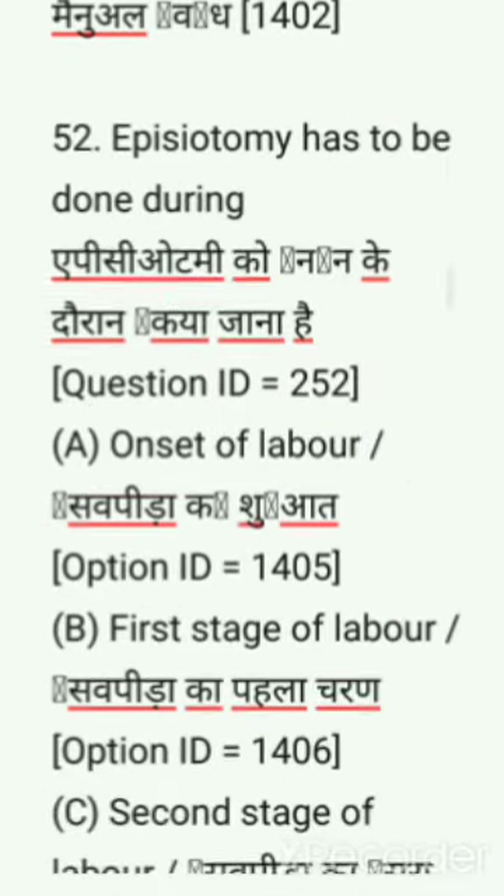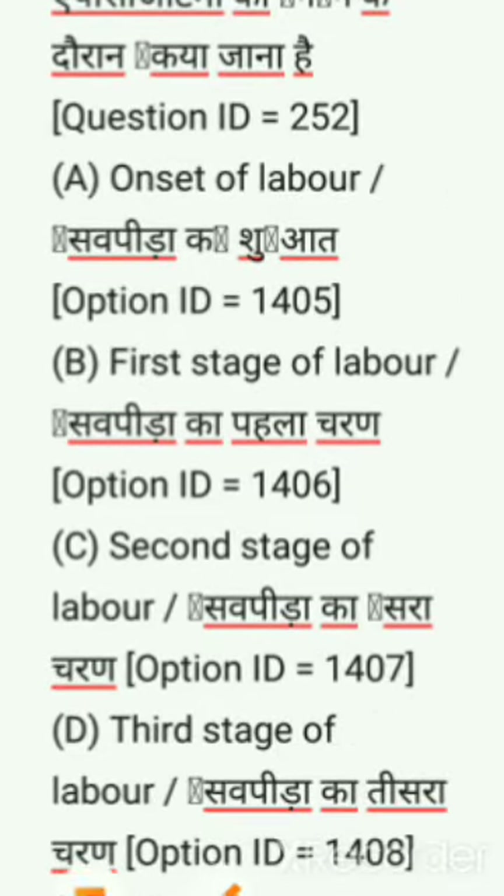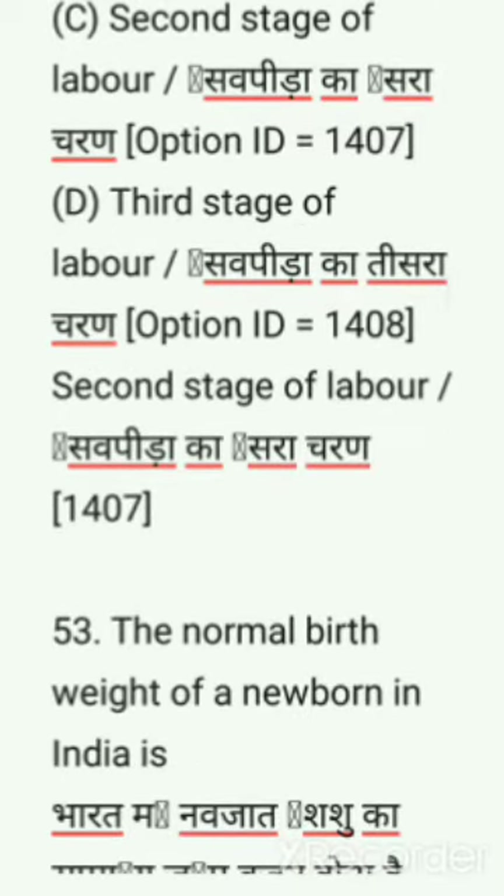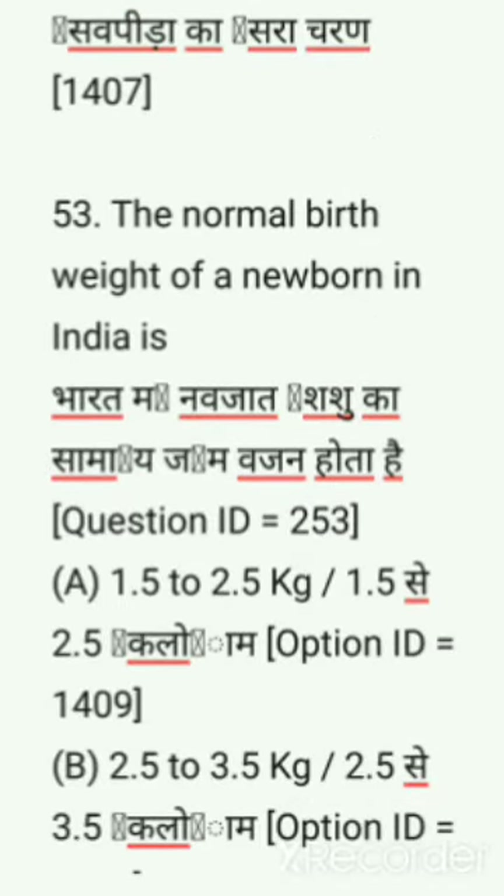Question number 52: Episiotomy has to be done during — options are: onset of labor, first stage of labor, second stage of labor, third stage of labor. Correct answer is second stage of labor.